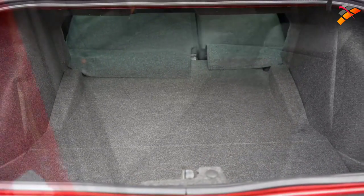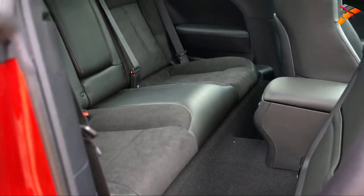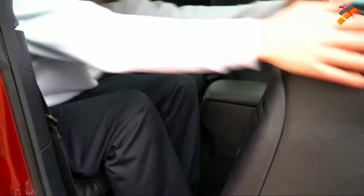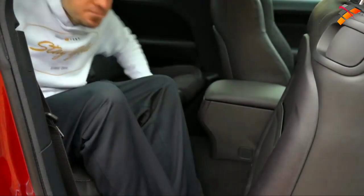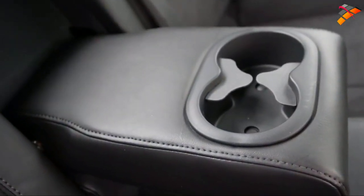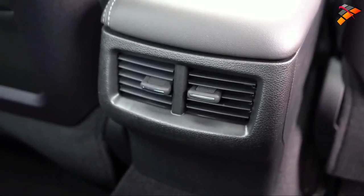Rear legroom is one of the things the Challenger has over the Camaro and Mustang. Rear legroom comes in at 33.1 inches — the Mustang is 29 inches flat and the Camaro is 29.1 inches. I'm an even six feet tall and it's still a bit cramped, but an adult could make it work. There's also a rear center armrest with cup holders and rear ventilation — neither of which you get in the Mustang. Well done, Dodge.